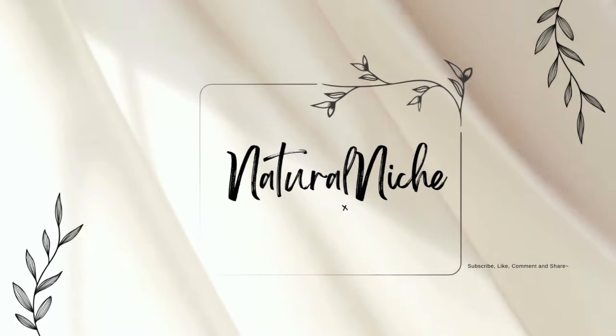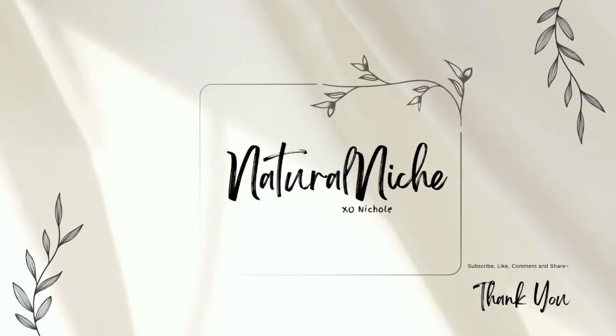I love the fall, I thrive in the fall, I should have been a fall baby. Hey guys, welcome or welcome back to my channel. My name is Nicole for those who don't know, and over here in this corner of YouTube we talk about everything lifestyle and beauty, just living life as a millennial mom.